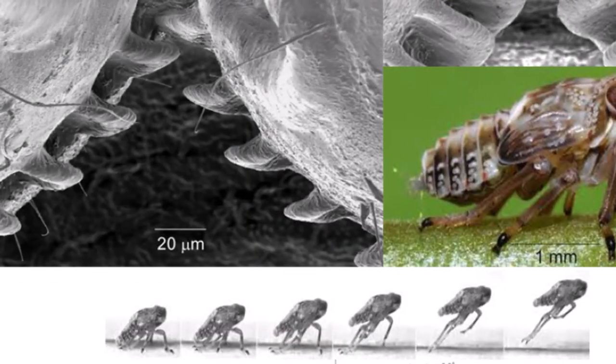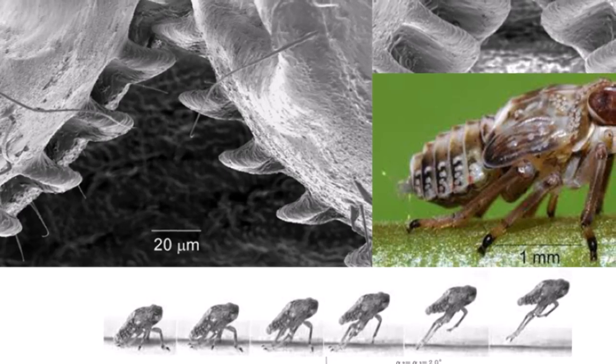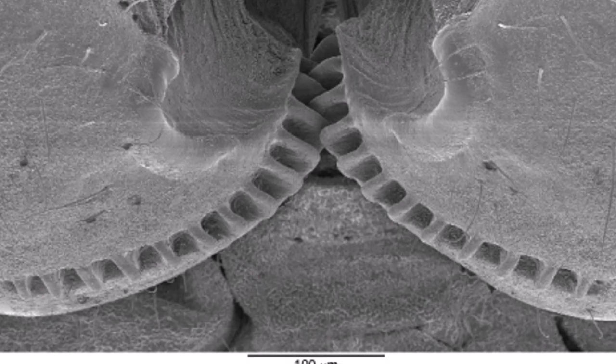When jumping, larger creatures rely on their nervous system to synchronize their legs. For the juvenile leafhopper, however, neural impulses would be too slow. Hence, its two interlocking gears.